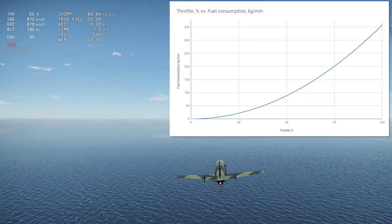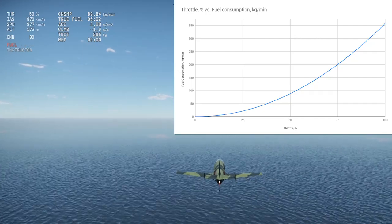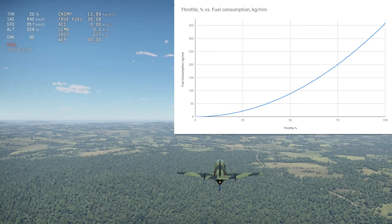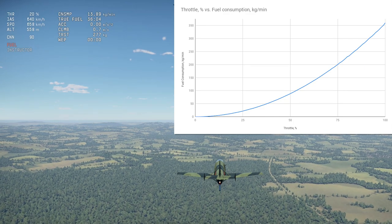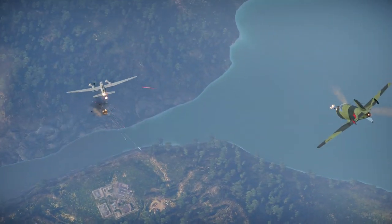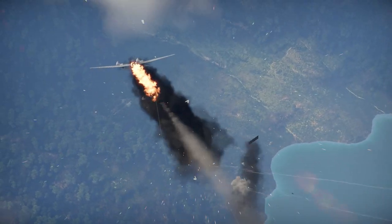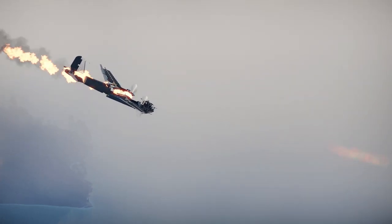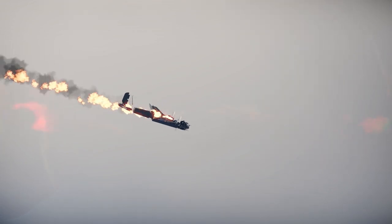At 50% throttle, you use 4 times less fuel than at 100%, while being able to maintain 870 km/h in a straight line. At 20% throttle, the BI can maintain a speed of 640 km/h, and uses 25 times less fuel than at 100% throttle. This shows that when you want to preserve your fuel supply, you want to aim to use less than 20% throttle, and in combat, avoid going above 40-50% unless absolutely necessary.